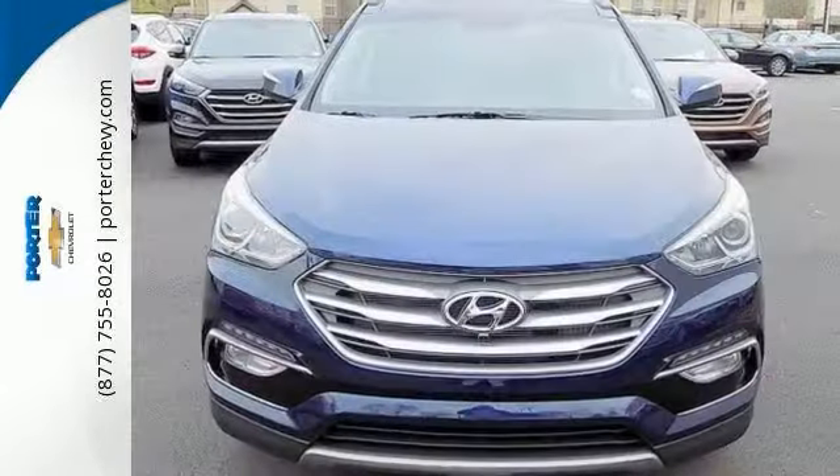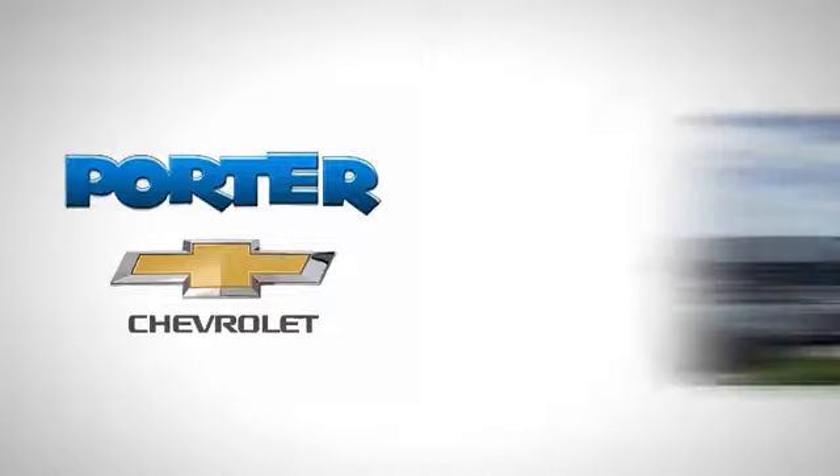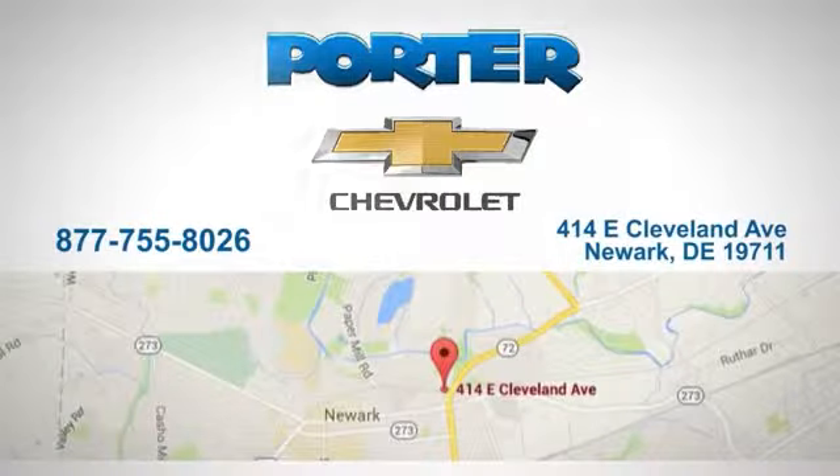Take it for a test drive. Porter Chevrolet — give us a call or stop in today. We're located at 414 East Cleveland Avenue in Newark, Delaware.